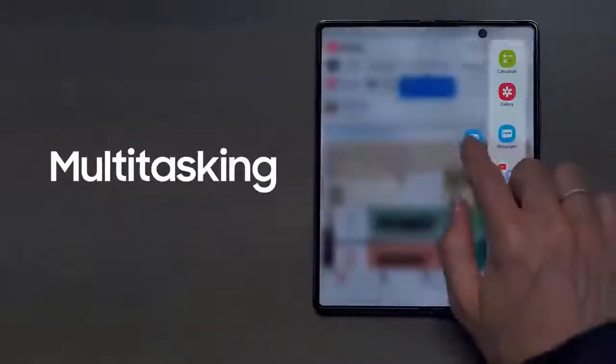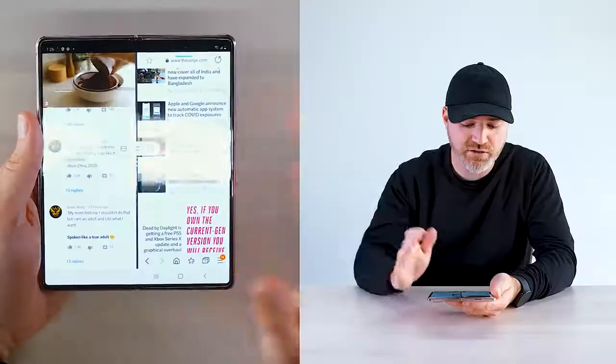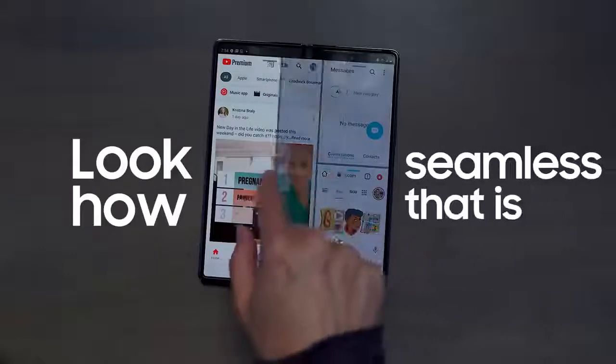I love that you can run multiple apps at once on the same screen. You just drag and drop a bunch of three apps into place. You can hit this button in the center here and actually do a quick flip on the two — look how seamless that is.